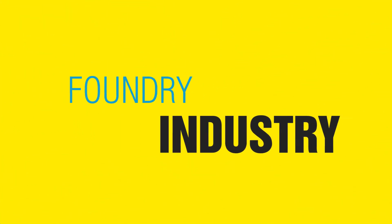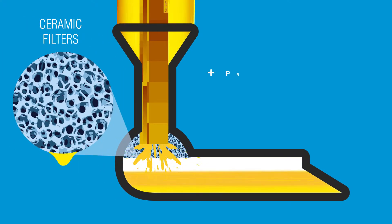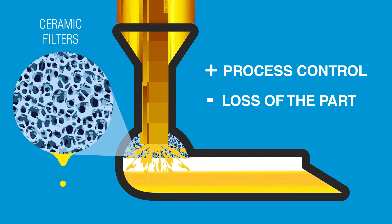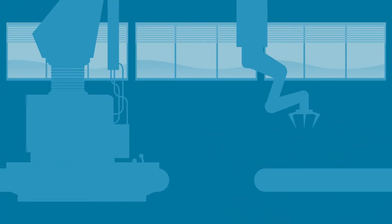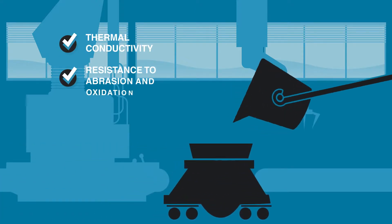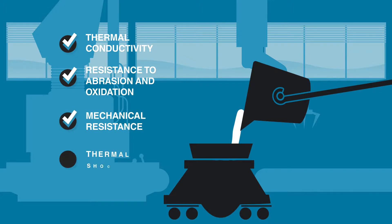In the foundry industry, SiC also stands out. It is used in the production of ceramic filters for molten metals, which helps in process control to prevent contamination and, consequently, the loss of the part. Another important application is the crucible, which stores molten metals and requires good thermal conductivity, excellent resistance to abrasion and oxidation, as well as good mechanical resistance to thermal shock.